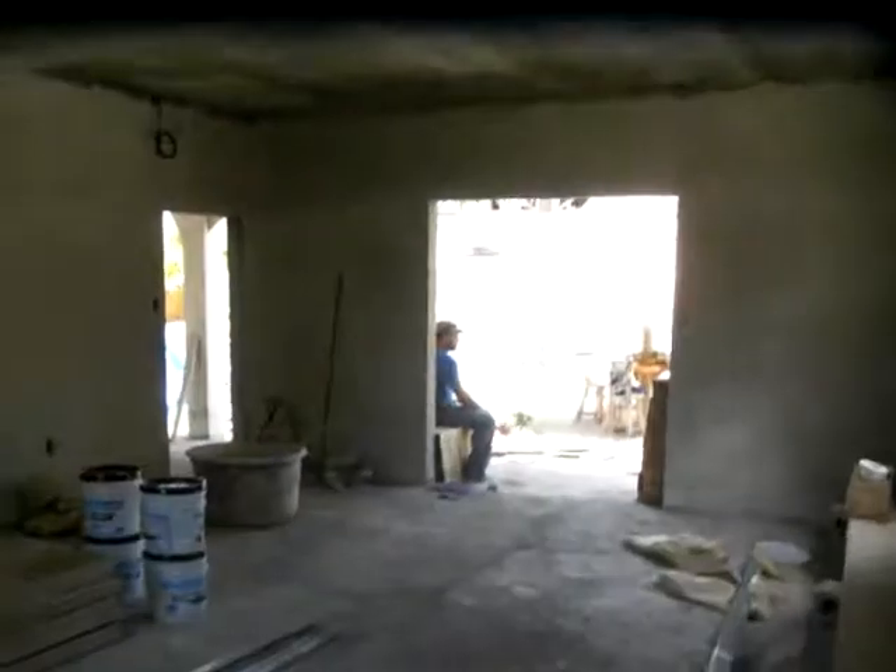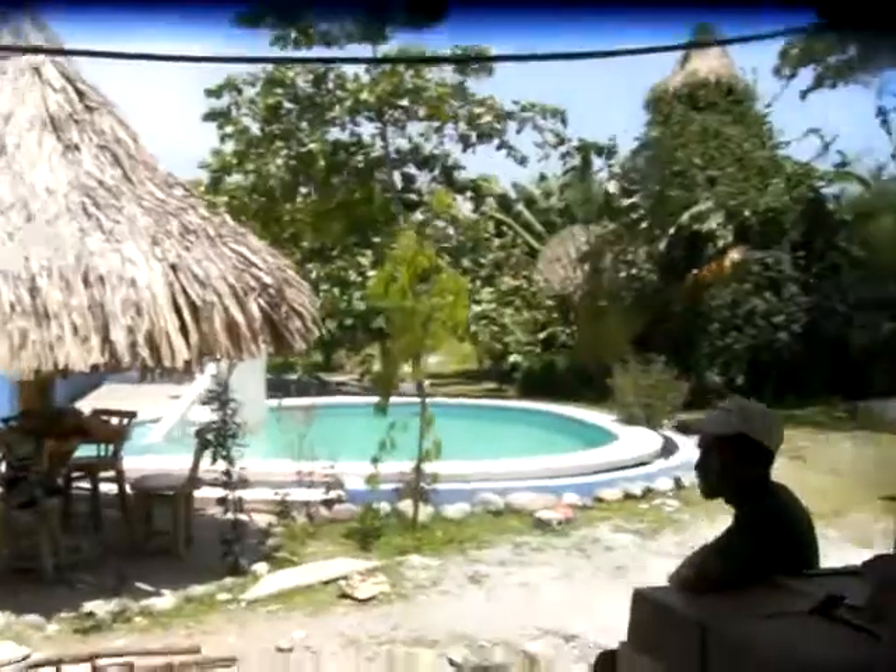This is going to be the living room, and the kitchen is going to be on the back side. This is a two-bedroom with three full baths. There's a shower area, toilet, and sink. Nine and a half foot tall ceilings here, sliding doors, and a main door right here.